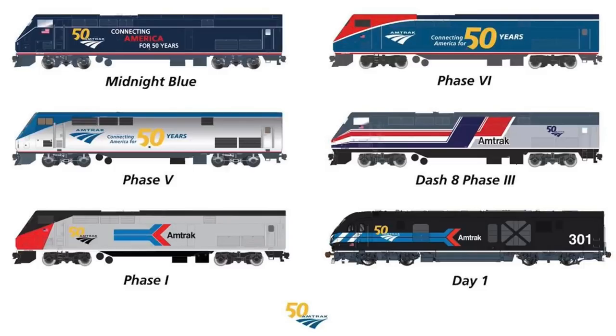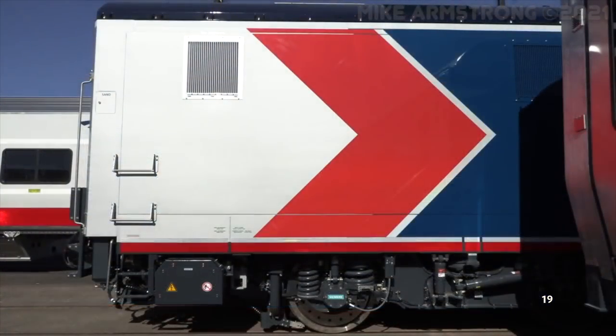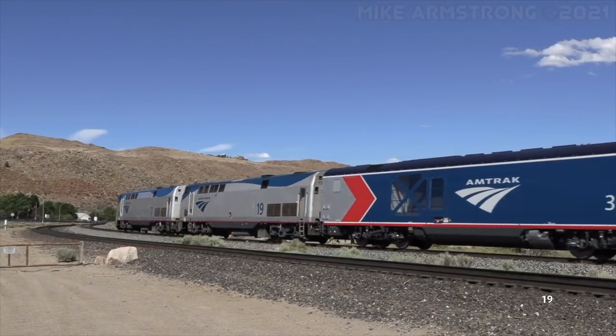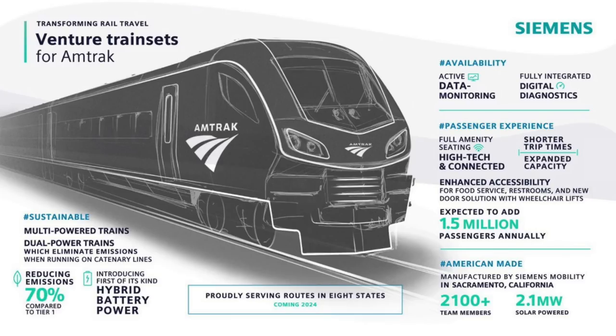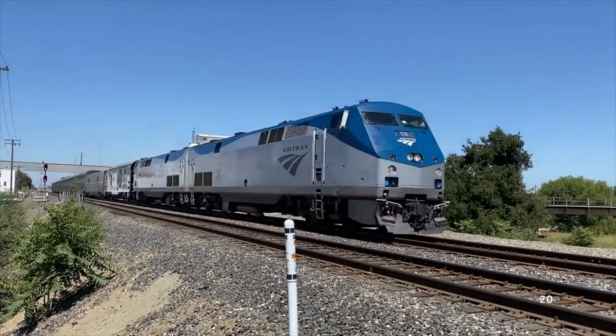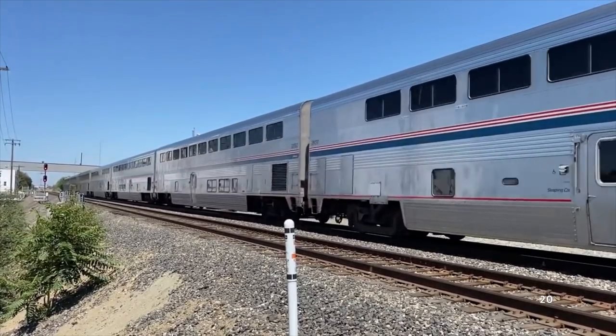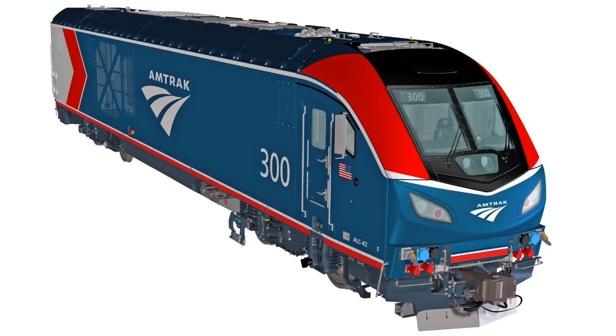Amtrak will also be repainting a few existing P-42s into heritage paint schemes for the 50th anniversary. In the summer of 2021, the first few ALC-42s were released from the Siemens plant in California and shipped east to Washington DC for testing. Later in the summer, Amtrak announced a $7.3 billion deal with Siemens to purchase even more equipment, including Siemens Venture cars and even more Chargers — some dual-mode like those of the Long Island Railroad and Metro North, and some battery-powered. Details are still pretty scarce, so that's all we know as this video comes out.